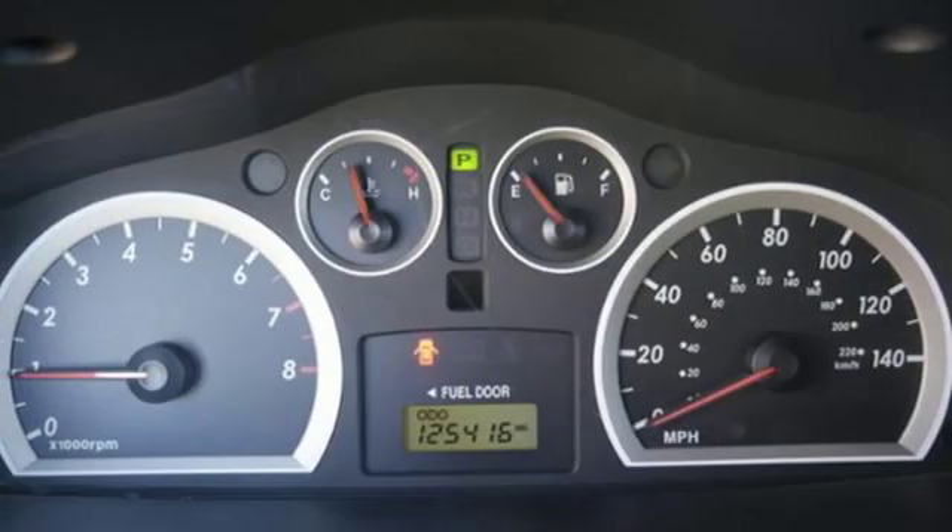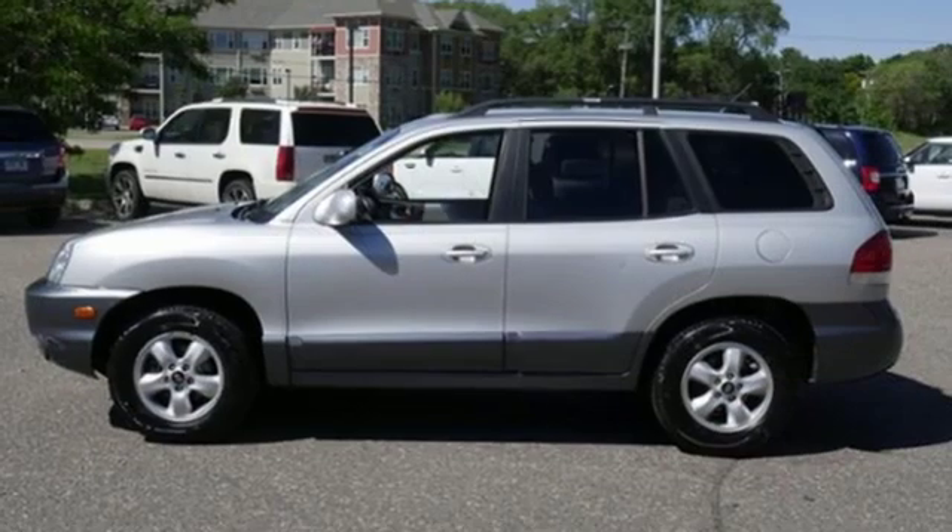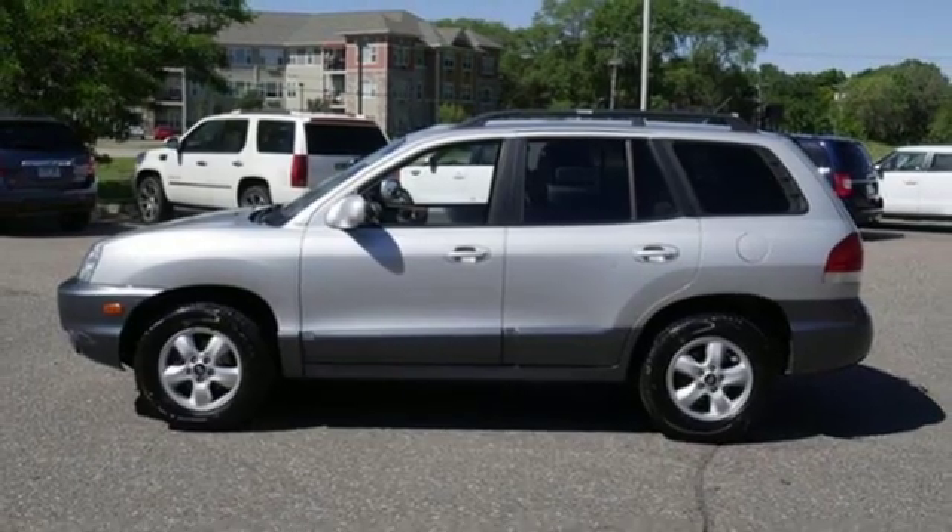And V6 engine. They say a journey of a thousand miles begins with one step — well in this case, it begins with a test drive. Start your next adventure today.